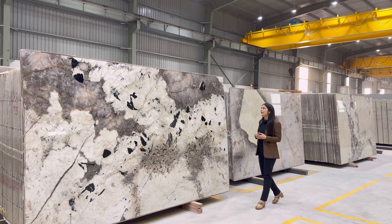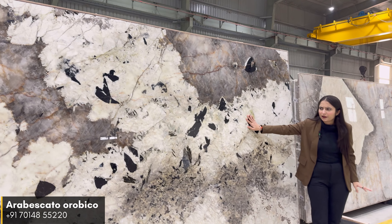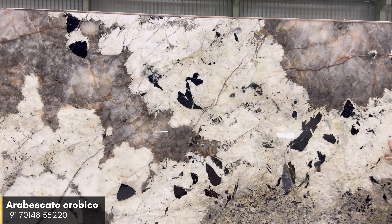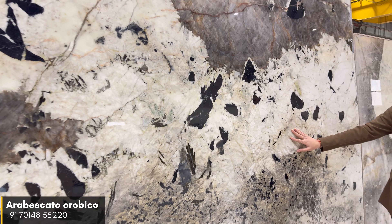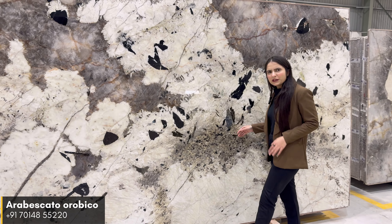The next material is Arabiskato Aurubi. As you can see, this material has a white background with black tourmaline. It has quite limited quartz chunks, so you can use this material anywhere — such as bathrooms, floor rings, and highlighting walls. This material is about 20mm thickness.